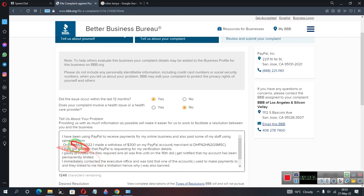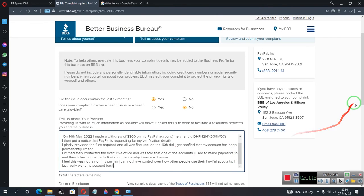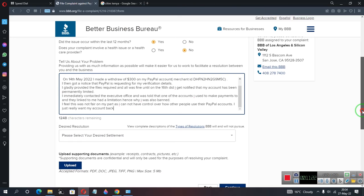When writing your complaint, provide as much detail as possible about what happened. For example, state how long you've been using the company, describe the transaction on a specific date, and explain what happened — like receiving a notification that your account was banned. Make sure to include dates and when you were unfairly treated so they understand exactly what occurred. Then scroll down to proceed.